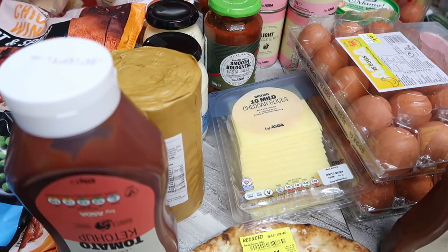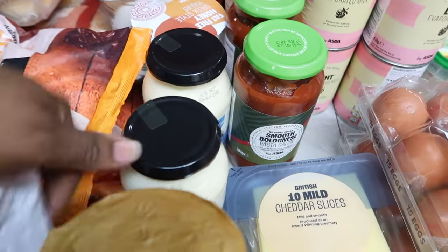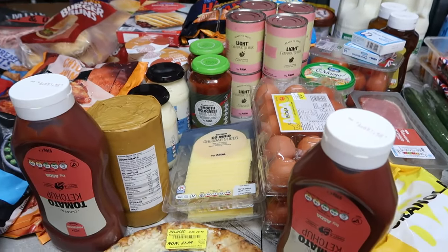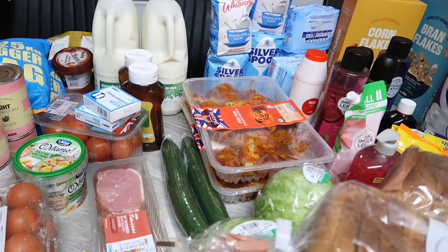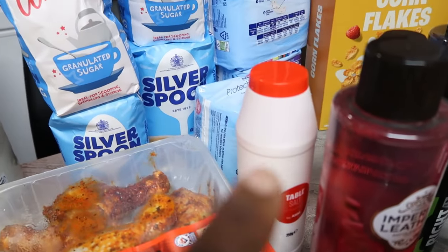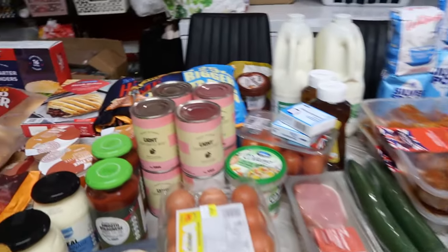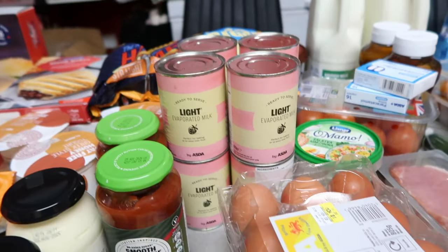The mayonnaise with the black cover is £1.20 — I got two of them. I got salt at 65p — just one red container. I also got evaporated milk at 59p each — I got eight of them. I couldn't find the full cream one so I got the lighter version.